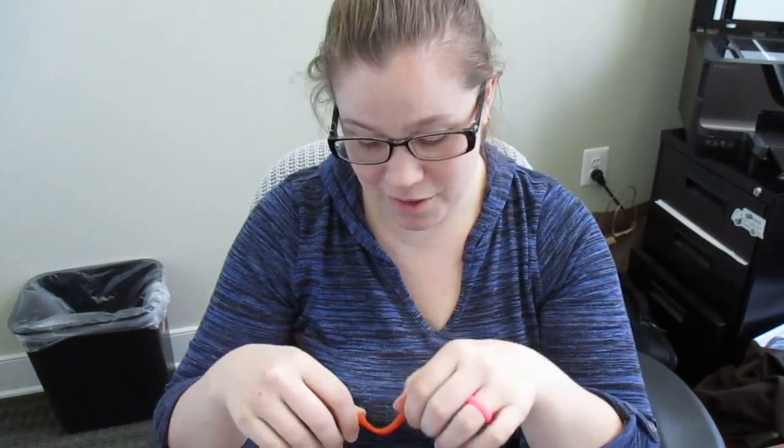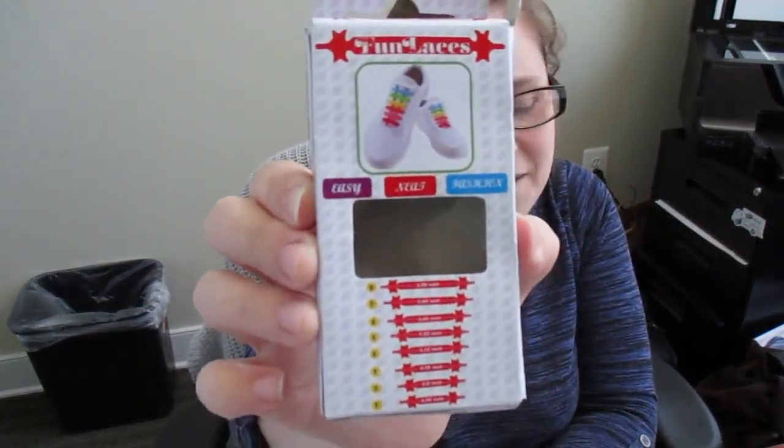So I've got them out of the package. From what I understand, there are supposed to be some different sizes in here — some are longer than others — so that they can go up your shoe gradually the way a shoelace would. Let's go ahead and pull these out. On the box, there should be eight different sizes, and I'm assuming there's going to be two of each size.